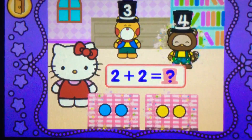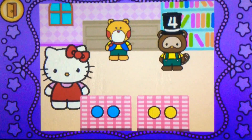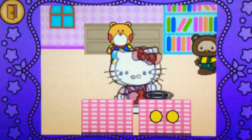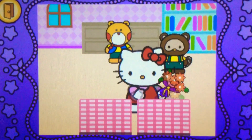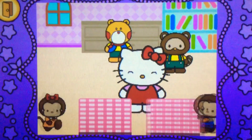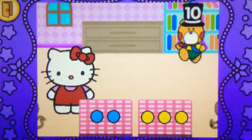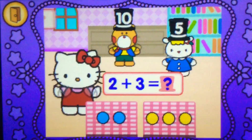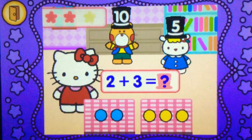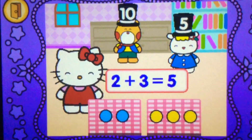What for? Correct, correct — 2 plus 2 makes 4. Hocus pocus! Cool. What... 10? Oh no. 10. Are you sure? 5. That's right, 2 plus 3 makes 5.